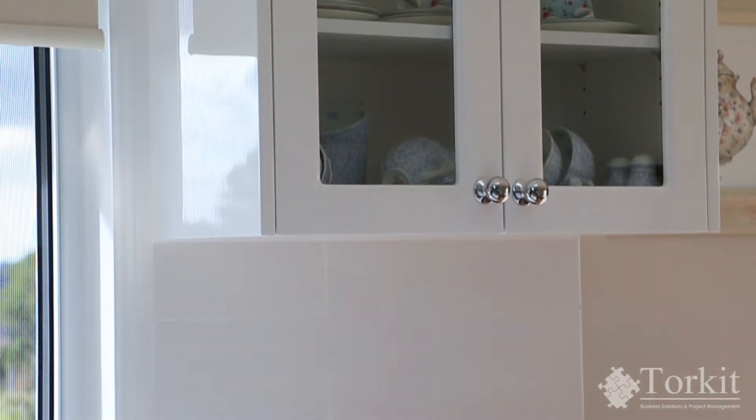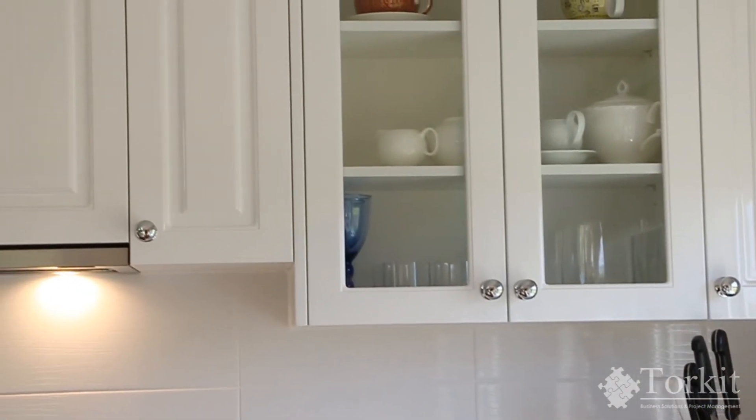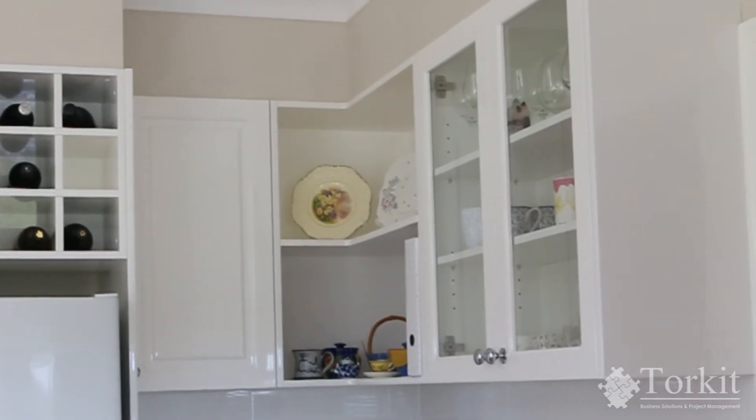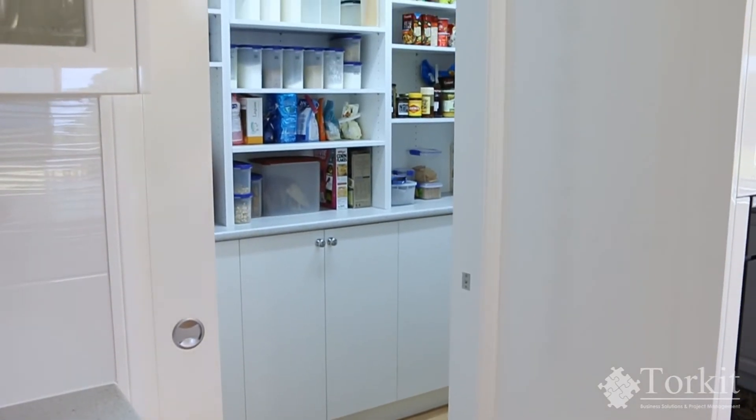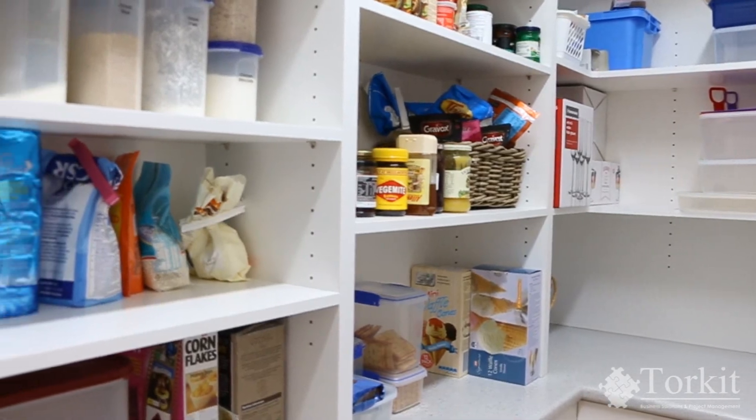I chose to add some glass cupboards to my kitchen to provide a classic look. It also gave me the chance to show off some of my nice china. I have a walk-in pantry to die for — through this door there's a whole other room where I can store things and grab what I need quickly for cooking and so forth.